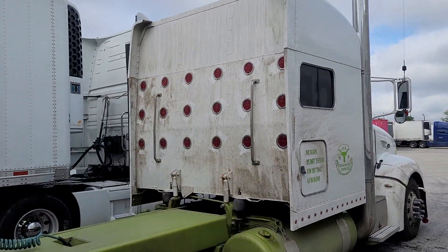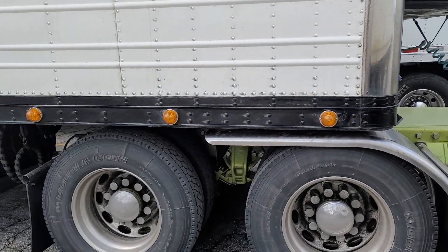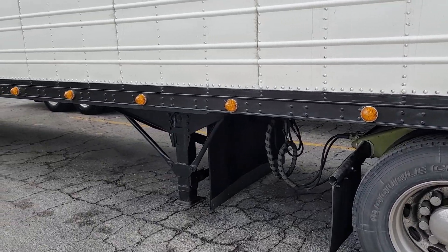He's got all the lights up the back. Like I said, it's dirty. He said he about to go straight to the wash — he had to get here and deliver. He's got his time to go wash it.